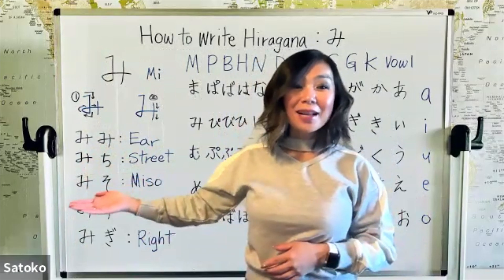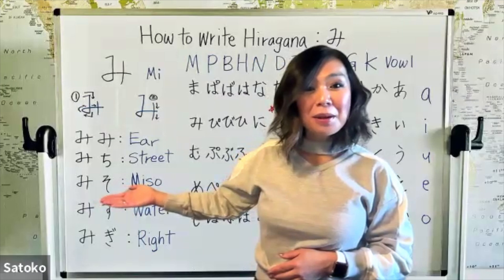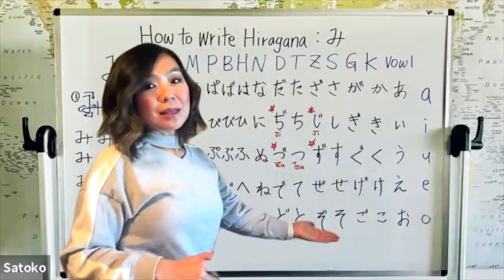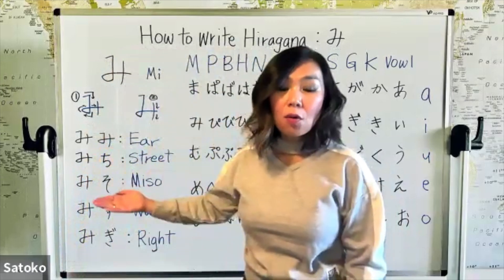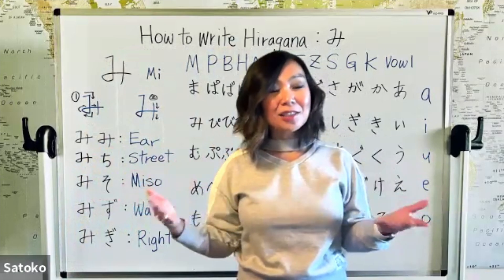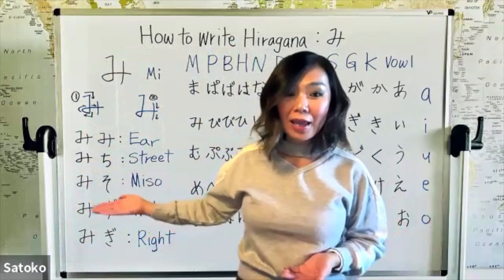The next vocabulary starts with mi, and the next character — do you remember? That's so from the S line. So: miso, miso. Do you know what miso is? That's a bean paste — Japanese bean paste, like miso soup.